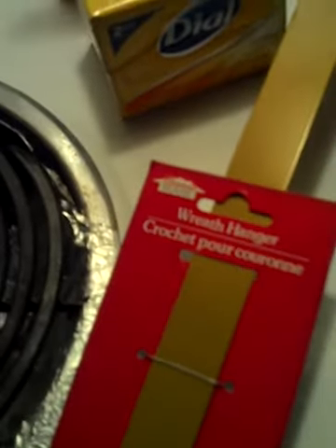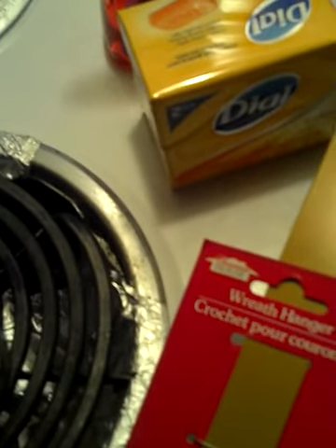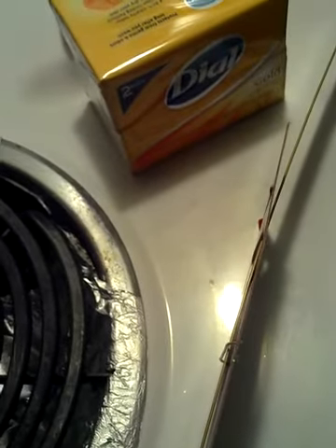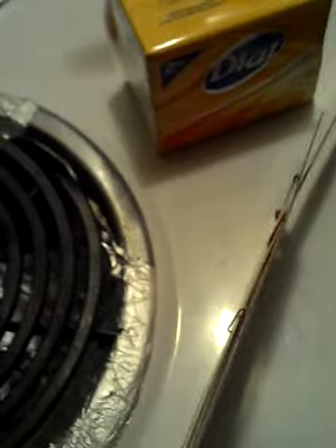I got this door hanger because the lady upstairs hung a Christmas wreath on the door and she got it up there with some neon pink duct tape. So I'm going to put this up there and replace the neon duct tape — to me it just looks super tacky.